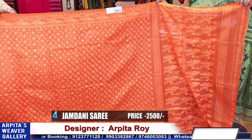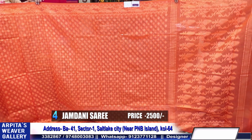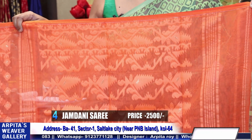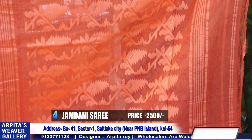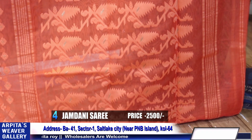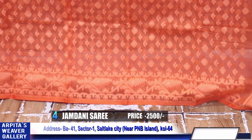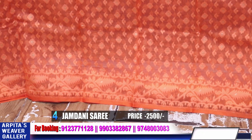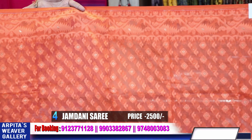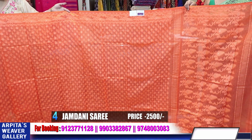The sarees I showed — saree number 1, 2, 3 — these sarees gradually, when worn, will become soft. The first one or two wears may feel semi-hard or semi-soft, but after a few wears it will become fully soft. In the long run you can give starch on it — that is Bangladeshi style, but the base is Bengal style.